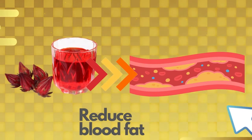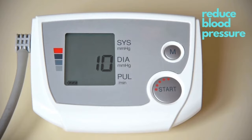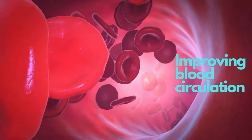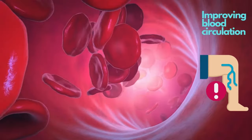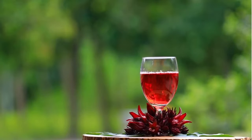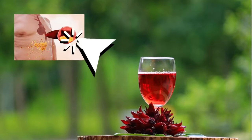Roselle hibiscus has properties to reduce blood fat. It also has properties to help reduce high pressure, as well as reduce the thickness of the blood, improving blood circulation throughout the body, which also helps to alleviate varicose veins. Eating roselle continuously for one month can reduce fat in the blood.